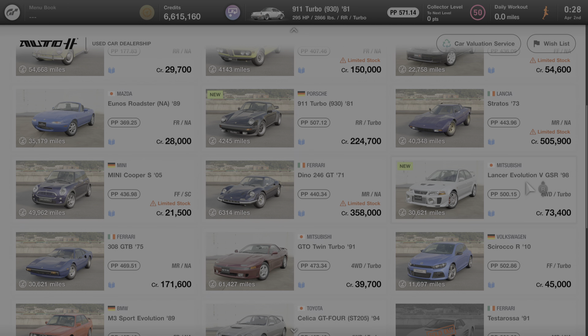Hello everyone, and welcome to another edition of All About the Cars of Gran Turismo 7. In this video, we're going to learn all about the 1998 Mitsubishi Lancer Evolution 5 GSR.